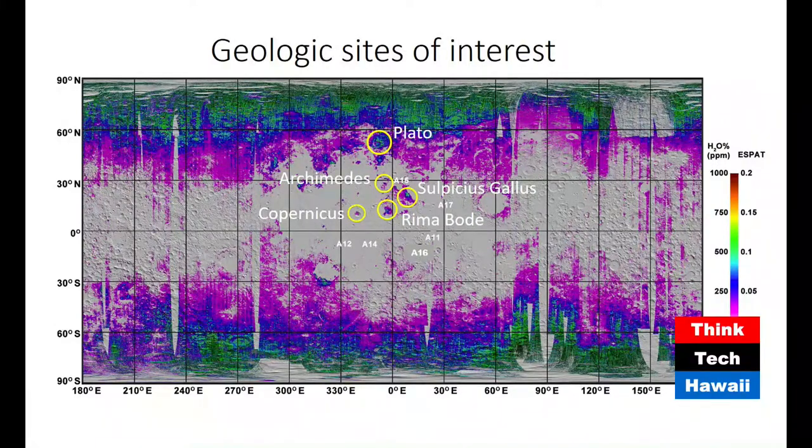The geological sites of interest — Plato, Archimedes, Sulpicius Gallus, Rima Bode, and Copernicus — are shown across the near-side map. The first four are pyroclastic deposits from early lunar volcanic history, approximately 3.5 to 3.8 billion years old. Copernicus is the central peak of an impact crater rather than a pyroclastic deposit. These are not Apollo landing sites — Casey has identified separate geological targets.